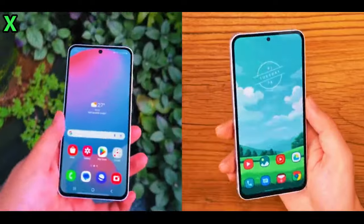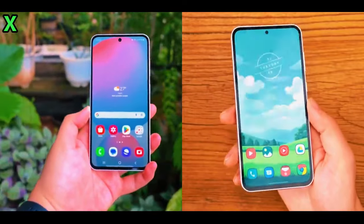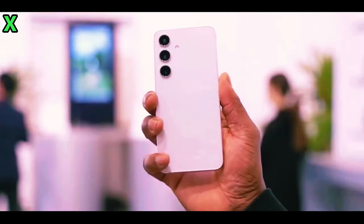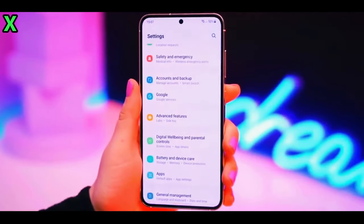The Galaxy A53 was announced on March 17, 2022. So it's likely we'll see a similar timeline this year. However, keep in mind that while announcements typically happen in March, sales might not start until April.